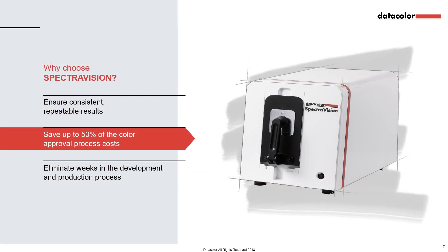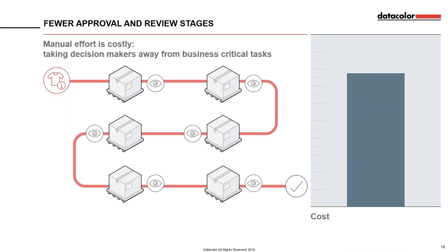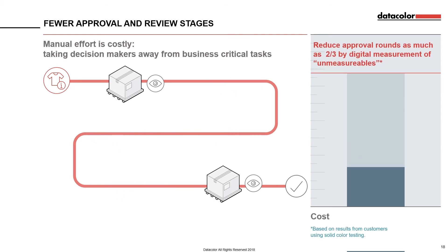SpectraVision can help you save up to 50% of the colour approval process costs. Any task that requires manual effort is costly. With retailers and fashion houses under more pressure than ever to react quickly to changing trends, time is precious, especially for those who hold decision-making responsibility. The ability to objectively measure sample colours removes much of the need for manual review and intervention. This allows decision-makers to invest their time and effort in other, more business-critical endeavours. Thanks to solid colour testing, some customers were able to reduce two-thirds of approval rounds.